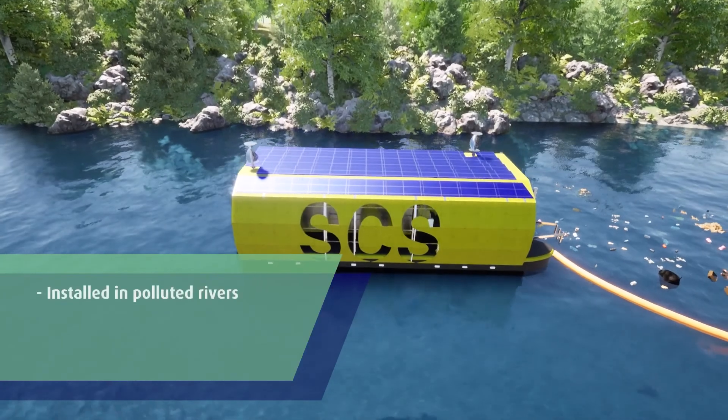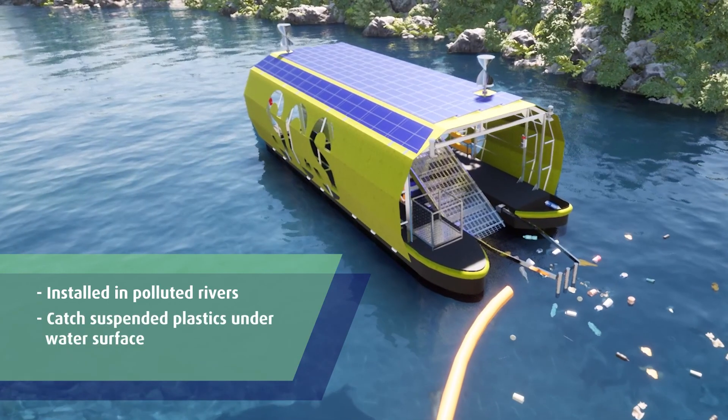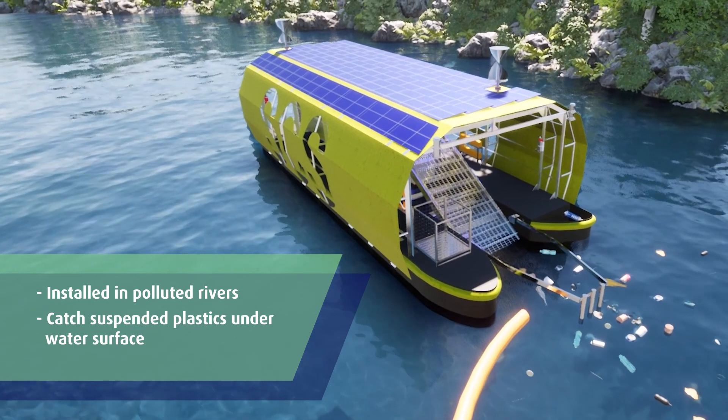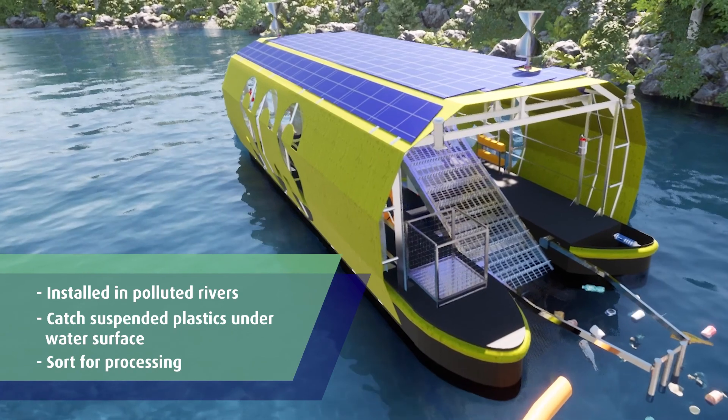The RPRS is installed in highly polluted rivers. It catches suspended plastics just below the water's surface and channels them into a conveyor, which sorts and deposits them into a holding bin for further processing.